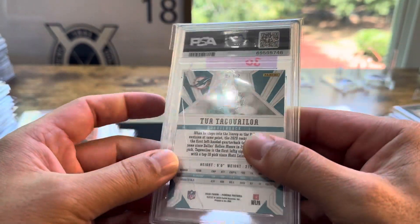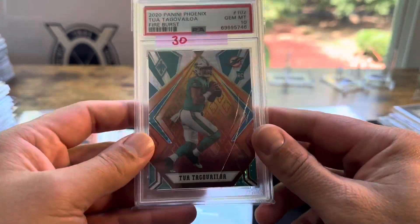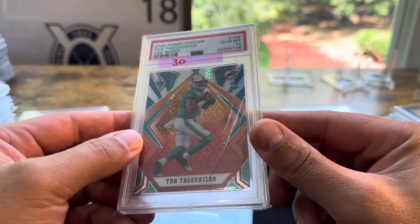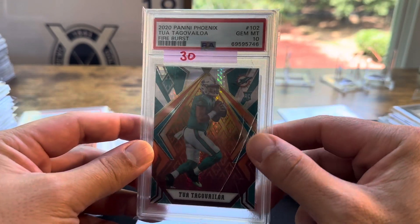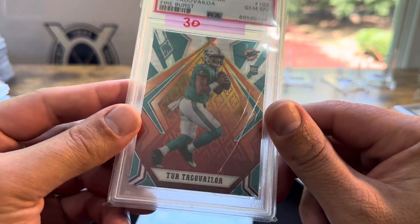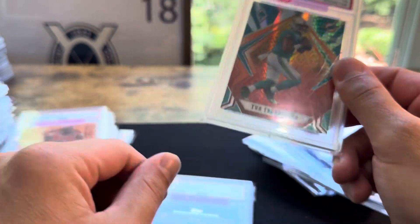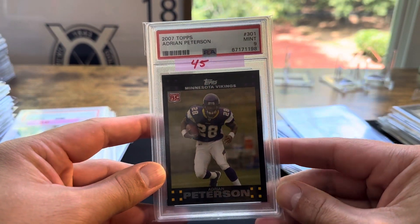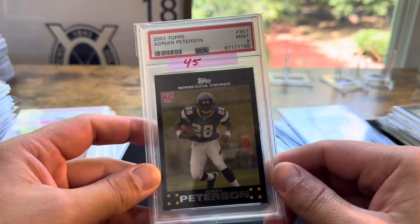This one's got a damaged case. Somebody came around and said $10 — I said yeah, I'll buy it for $10. I'll probably try to sell it like this first just for cheap, and if it doesn't sell, try to get it re-slabbed to see if they'll do it. I don't know if there's any damage to the card. It's a cheap Adrian Peterson rookie, 2007 Topps — he'd go for $40 or $45.